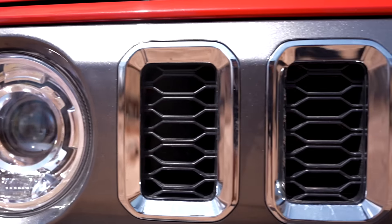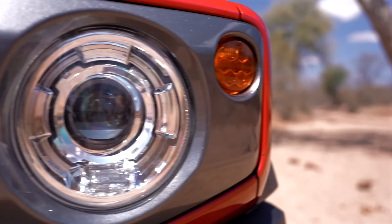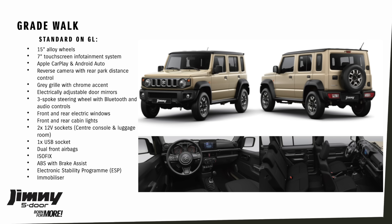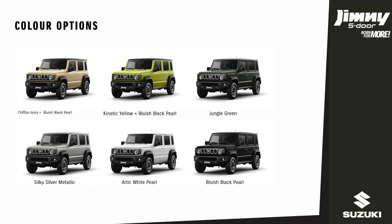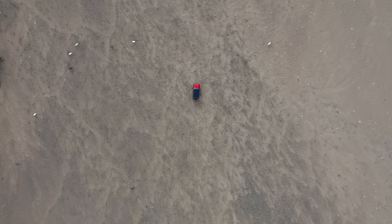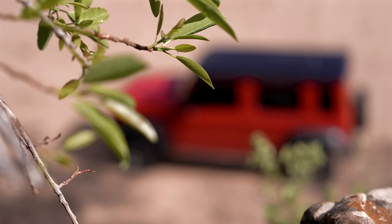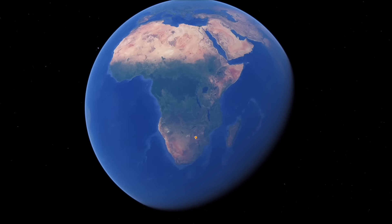The new 5-door Suzuki Jimny has more than 50 years of off-roading heritage coursing through its veins. It's available in three models — in the GL there's a 1.5 manual, and in the GLX there's a 1.5 manual as well as a 1.5 automatic. It's available in a range of exciting colours. To launch it to the South African market, we took it to a place steeped in history and adventure, known for its tough landscape, undiscovered corners and spectacular natural beauty.